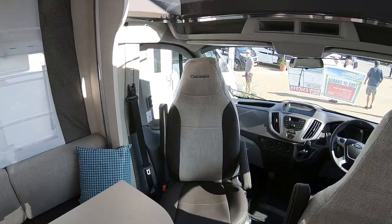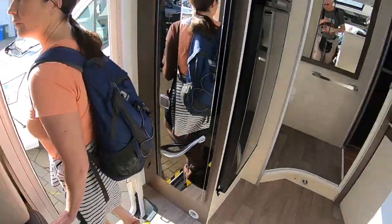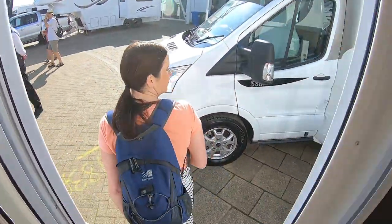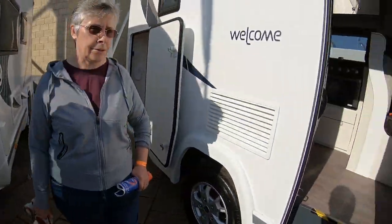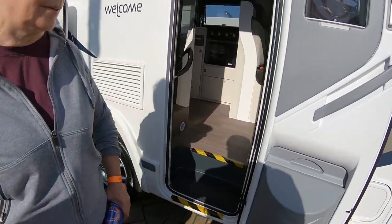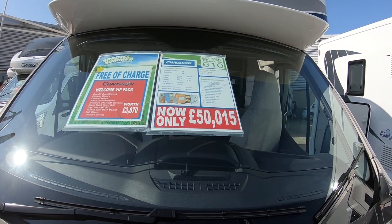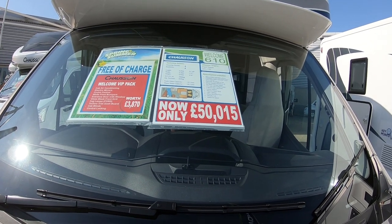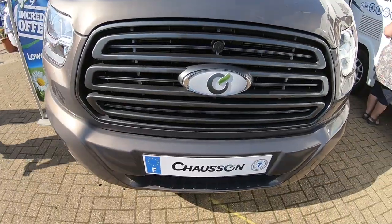It's quite a good shower though. I think this is a pretty good one, but there's a long way down. That's the Chaucon Welcom 610, £50,015 on a Ford.